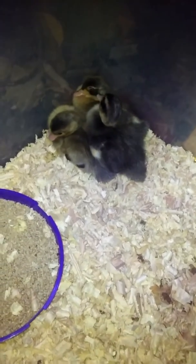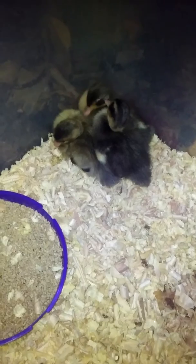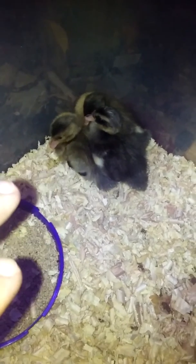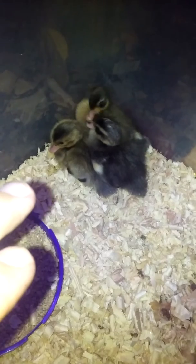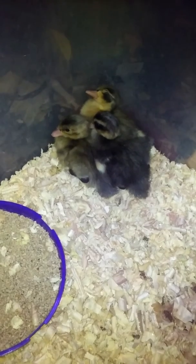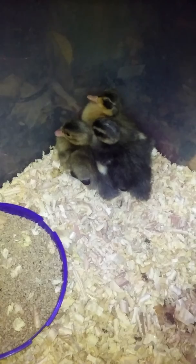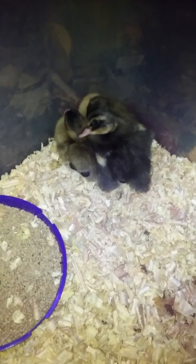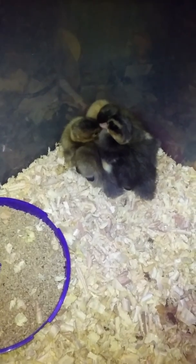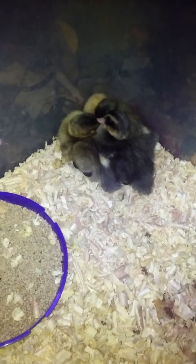These are our little mixed ducks — not sure exactly what all they're mixed with. I know two of them are mixed with runner, because they stand straight up in the air. And that one little dark one right there, if you look at the face, it's a mallard mix. They're kind of interesting. We'll give you a little more updates later — a little look at our three new ones.